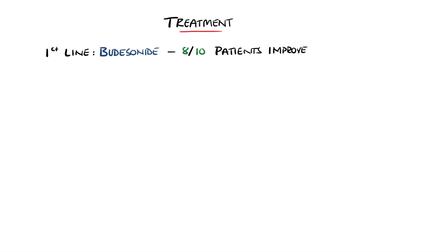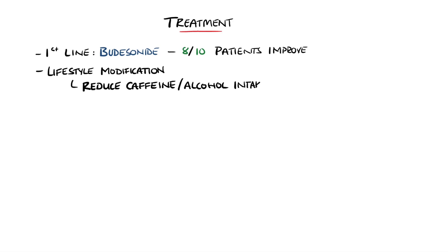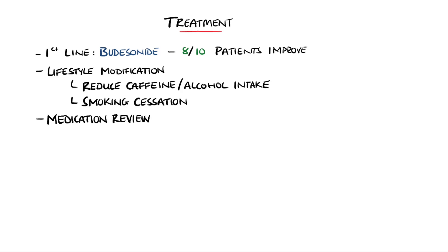First-line medication for microscopic colitis is budesonide, which is a type of steroid and has been shown to improve symptoms in 8 out of 10 people with a limited side effect profile. Lifestyle changes are one of the first steps taken as well, including cutting down on alcohol, caffeine, and smoking, and often completing a diary in order to track the differences that these changes make.